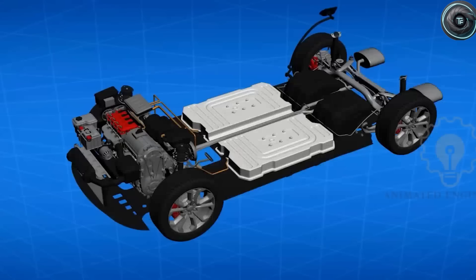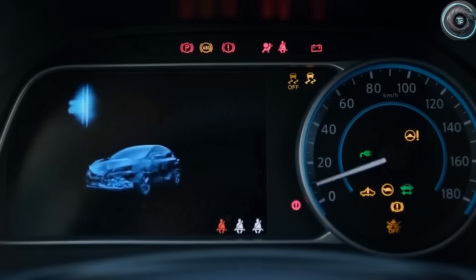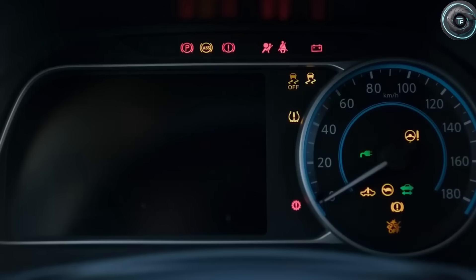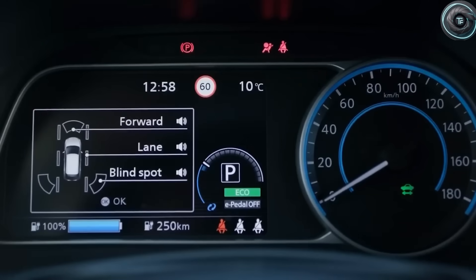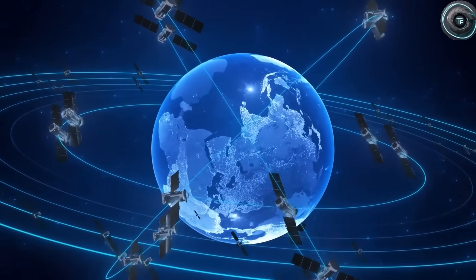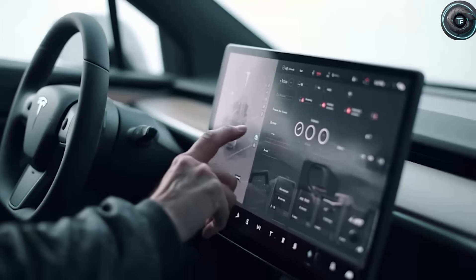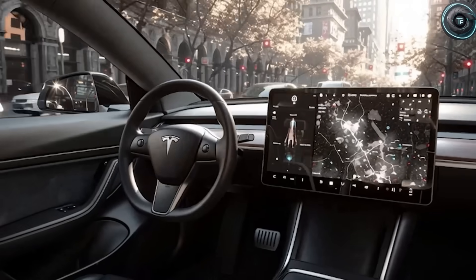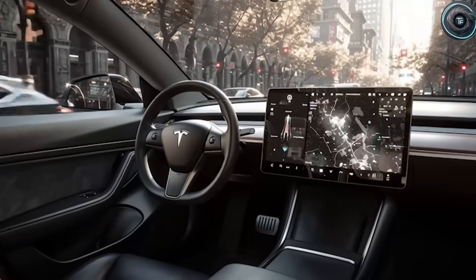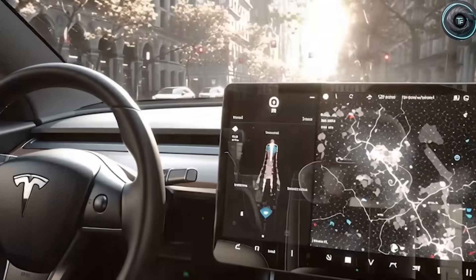Tesla began as a small California startup in 2003, struggling to survive. Now, two decades later, it's about to launch a car that could become what the Ford Model T was a century ago — the car that put the world on wheels. Only this time, the wheels are electric, intelligent, and nearly immortal. The real question isn't if you'll see a Tesla Model 2 on your street — it's how fast they'll take over every street in the world. And when that happens, we'll look back and realize this wasn't just another launch — it was the spark that reignited the revolution Elon Musk started 20 years ago.